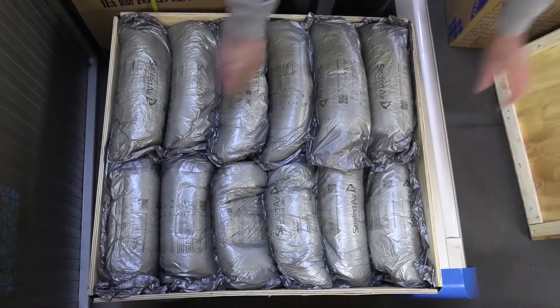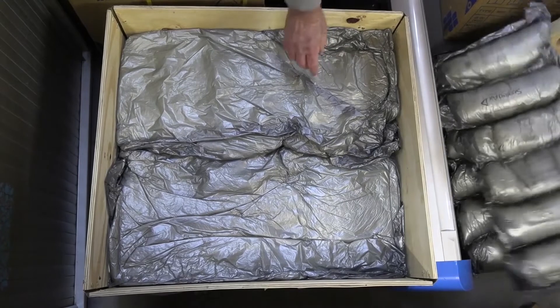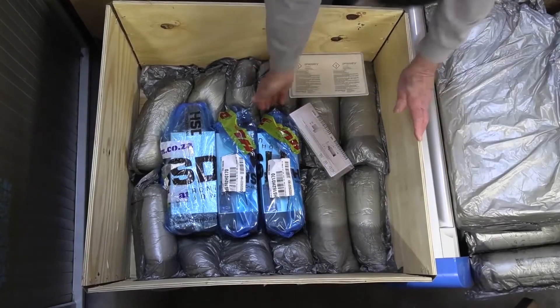And if all that wasn't enough, there's an optional extra when it comes to the spindle — from HSD Megatronics in Italy. Just look at the quality of the packing alone. These spindles have been made specifically available for AM.CO.ZA routers.